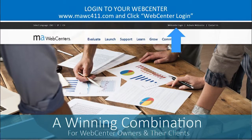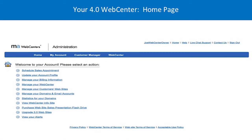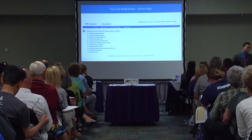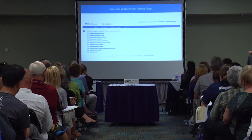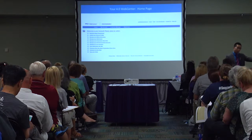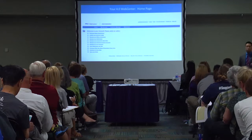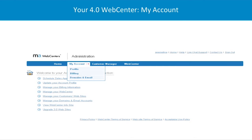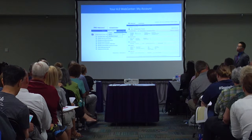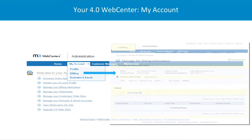For any web center login, upper right-hand side, simply put in your user ID and password. Once you go into your account and click to profile, that's your name, email address, phone number, country, and home address. What I really like about this is that any web center notifies you when your credit card is going to expire soon, so you can go into your back office and update your credit card information.